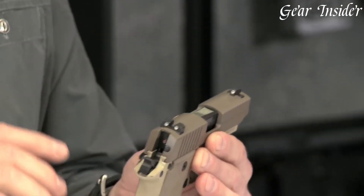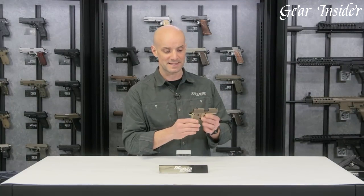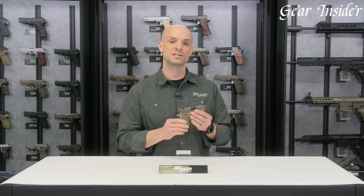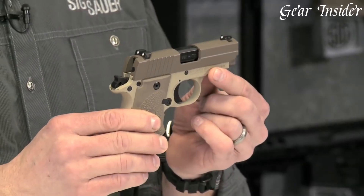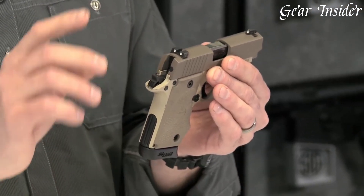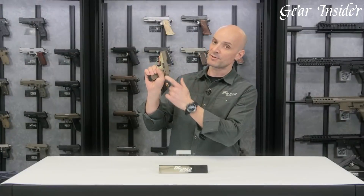The pistol's Siglite night sights enhance visibility in low-light conditions, ensuring quick and accurate target acquisition. With its slim profile and lightweight construction, the P238 Desert is designed for easy concealment and comfortable everyday carry. The pistol comes with a 6-round magazine, providing ample firepower for self-defense situations.